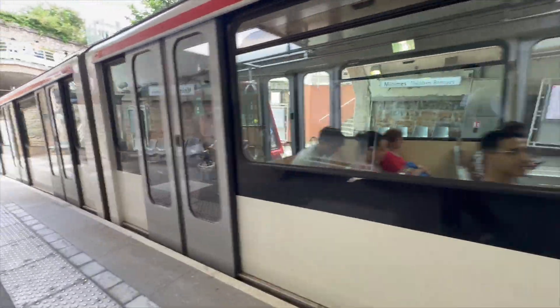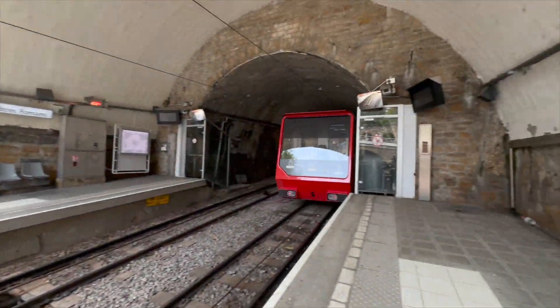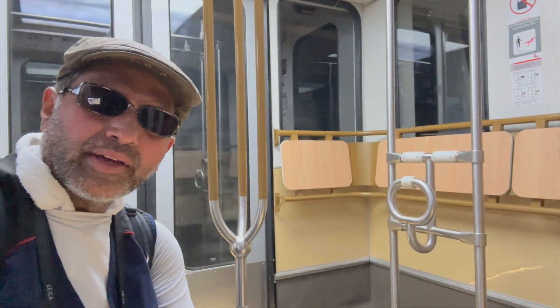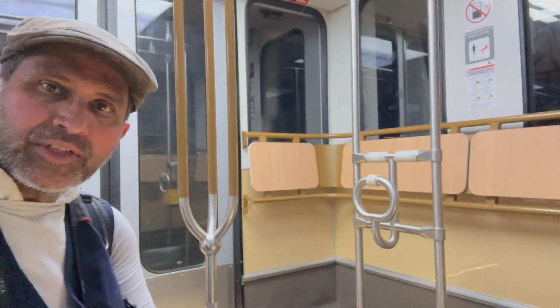There we go, beautiful. That's there, and then that's there. It's a different, finicky — it's a takeshift to the Roman, Roman section.